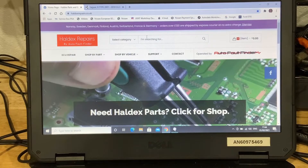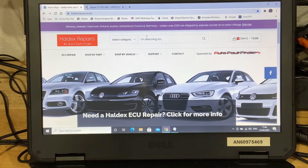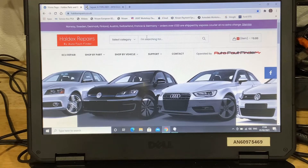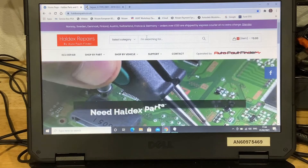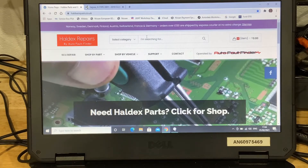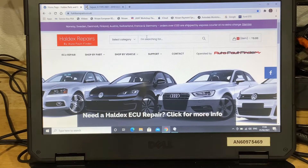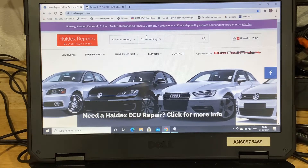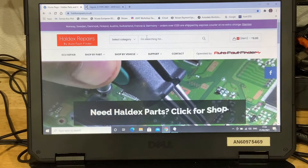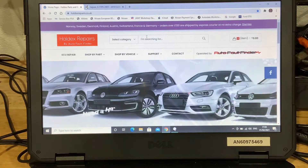As I said, I diagnosed this vehicle last week with a non-communicating Haldex unit — the DEM, as Volvo call it, which is Differential Electronic Module. I got put on to a company called Auto Fault Finder. They've got a website called haldexrepair.co.uk and they specialise in the repair of these four-wheel drive Haldex units. I got the phone number off the website, gave them a ring, and got some very sound advice. I went through what I'd done to test the unit and he was happy I'd done all the tests to confirm it was actually a faulty unit.